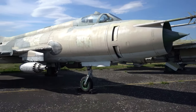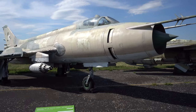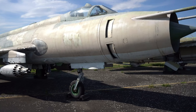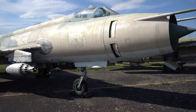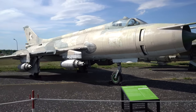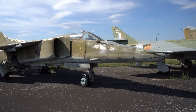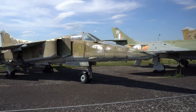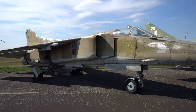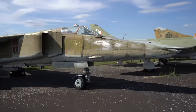Самолёт-истребитель Сухой Су-20, классификация НАТО — Fitter-C. Эти самолёты экспортировались в Сирию, Египет, Польшу, а также в Ирак. Данная модель, представленная здесь, использовалась египетскими ВВС. Истребитель МиГ-23БН по классификации НАТО — Flogger-H, использовался в Восточной Германии. Вероятно, после того как Восточная Германия воссоединилась с Западной, он достался немцам, и поэтому на нём стоит бундесверовский знак.